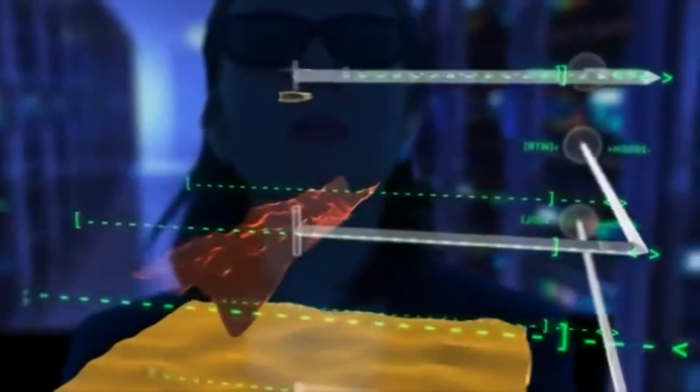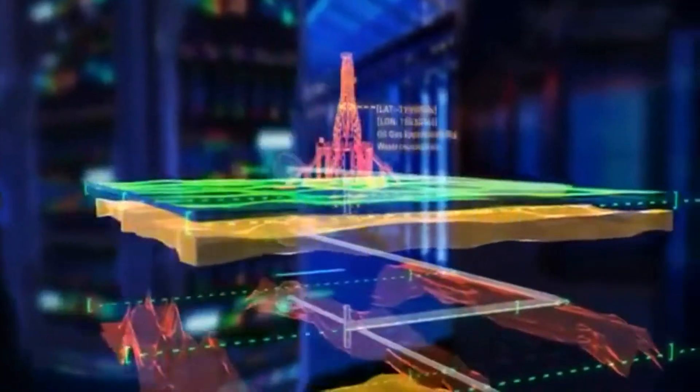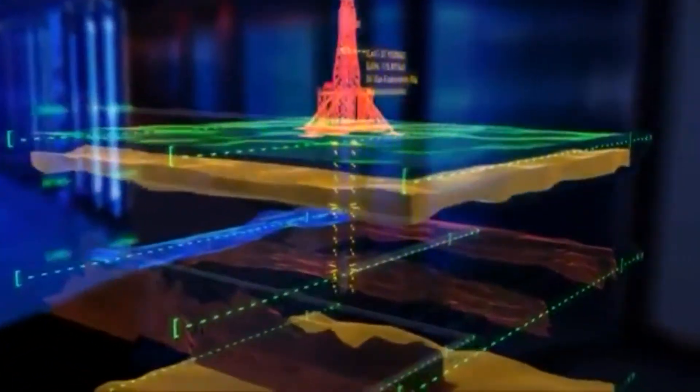New technologies, such as four-dimensional projections and sophisticated graphic renderings of rock structures, are improving the way we find conventional oil and gas deposits.